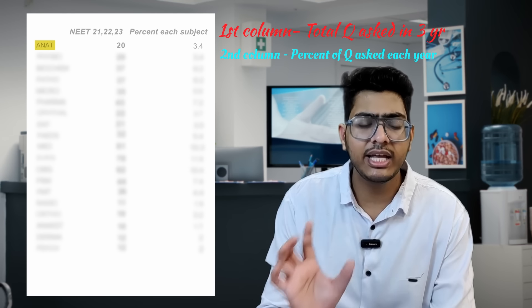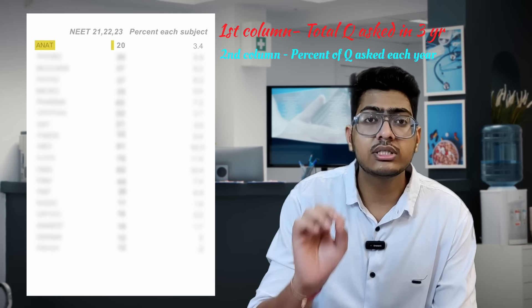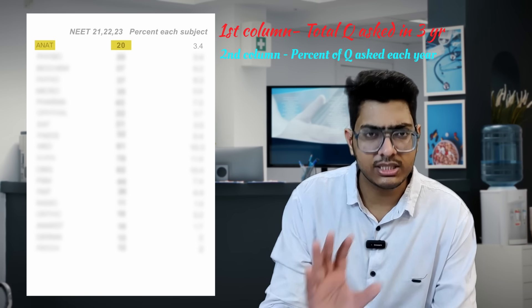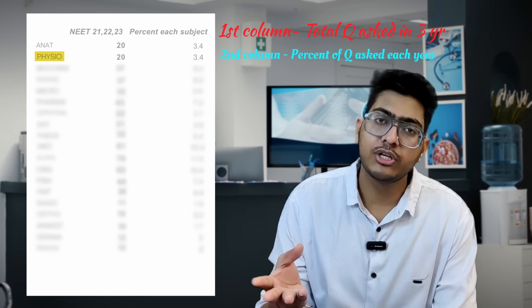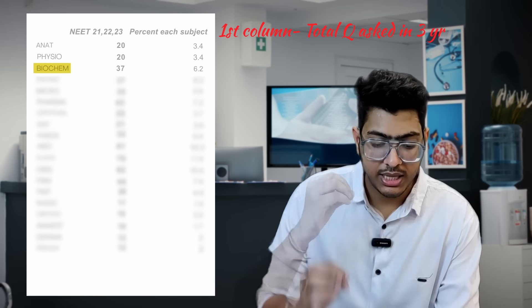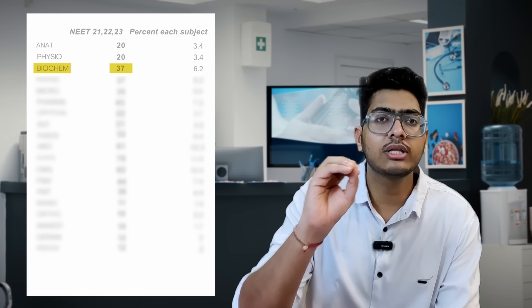Starting from anatomy — on average they have asked almost 6 to 7 questions from anatomy in the past three years per year. Same for physiology — also 6 to 7 questions. In biochemistry there is a significant change: they are asking almost 13 to 14 questions from biochemistry. But if you look at those questions, they are not proper biochemistry questions.